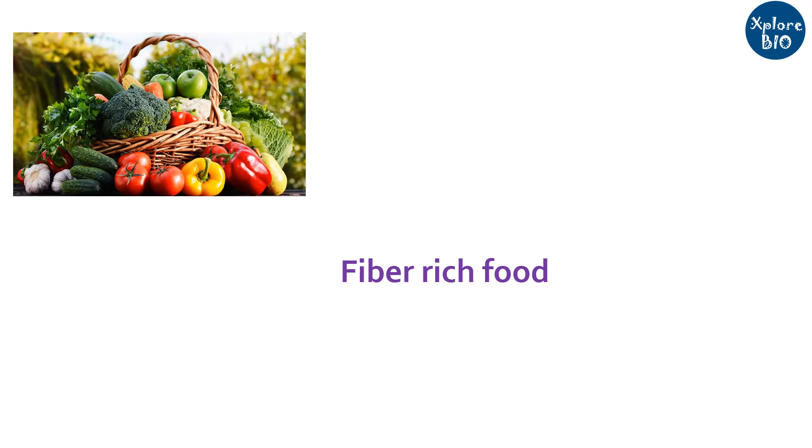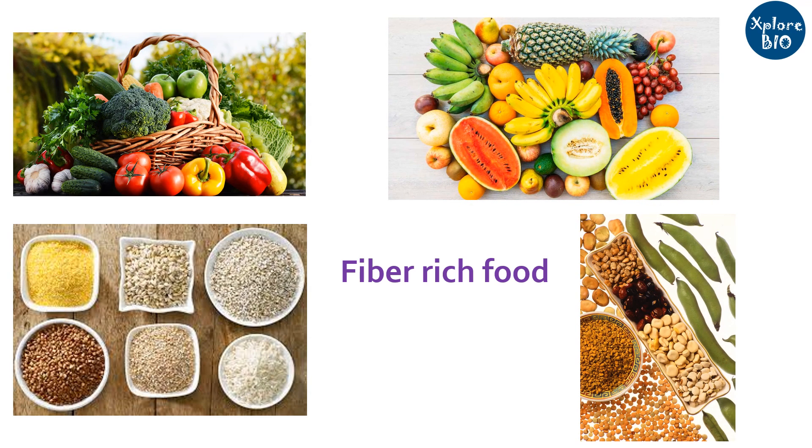Prebiotics are generally foods rich in fiber that humans cannot digest. For example, vegetables, fruits, whole grain, and legumes contain higher amounts of fiber that act as prebiotic food for the gut microbiota.